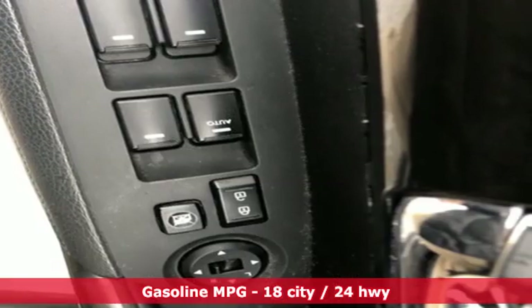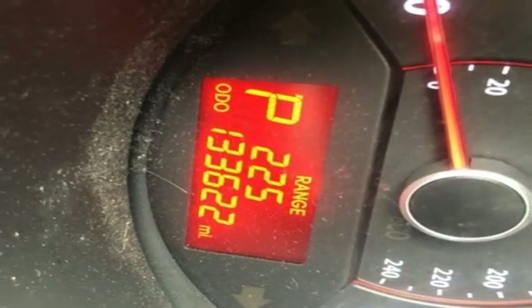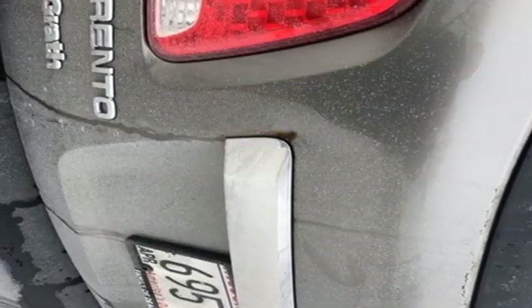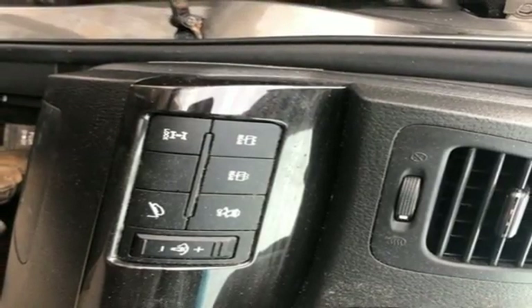Streaming audio, wireless phone connectivity, manual tilting steering column, three 12-volt power outlets, manual telescoping steering column, V6 engine, aluminum wheels, electronic shift on the fly, and power heated mirrors.